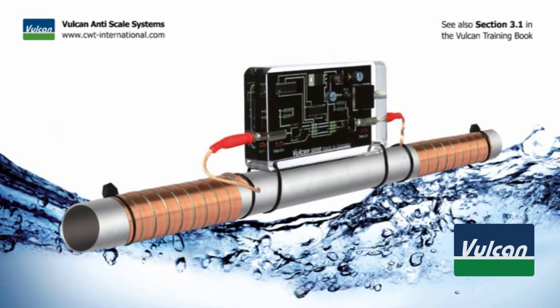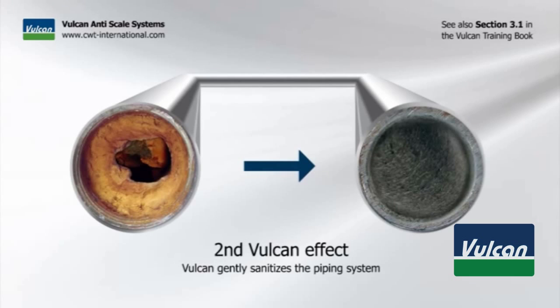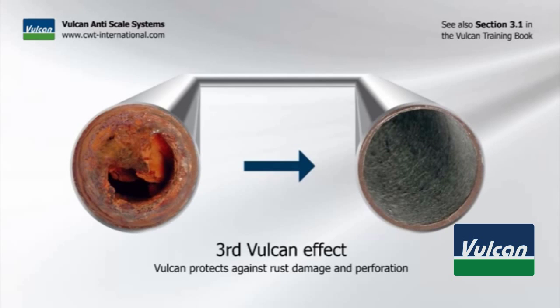Vulcan is a physical water treatment system. There are three Vulcan effects. The first effect: Vulcan stops scaling pipes and appliances. The second effect: Vulcan gently sanitizes the piping system. And the third effect: Vulcan protects against rust damage and perforation.